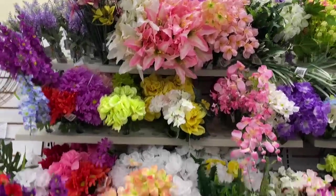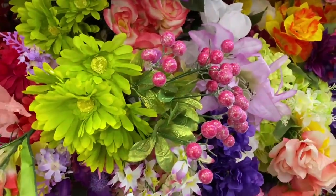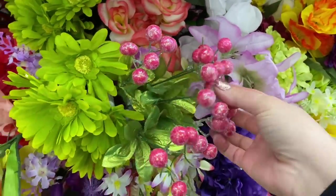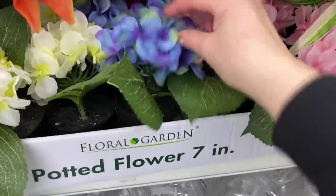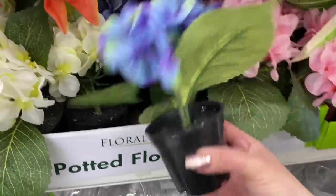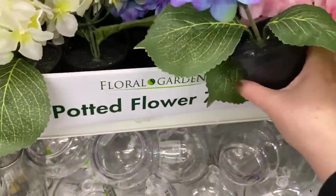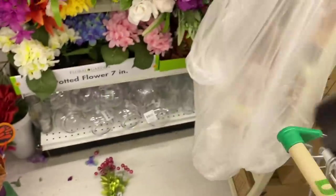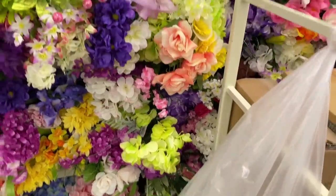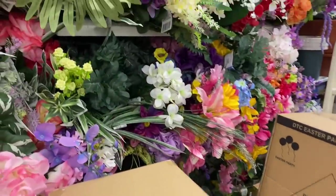Dollar Tree has definitely stepped up their game in the floral department over the last few years. Look at these — they are glittery, so not completely my style, but oh my gosh, these are hydrangeas, potted hydrangeas, and they are so fantastic. I love hydrangeas; I think I'll have to get this blue one. They just have a ton, though the boxes are in front so it's a little hard to see everything.